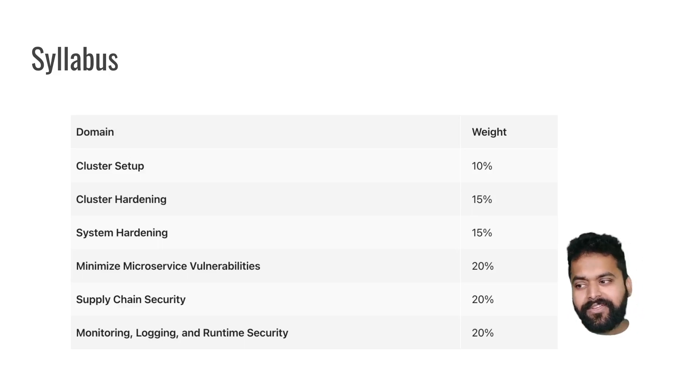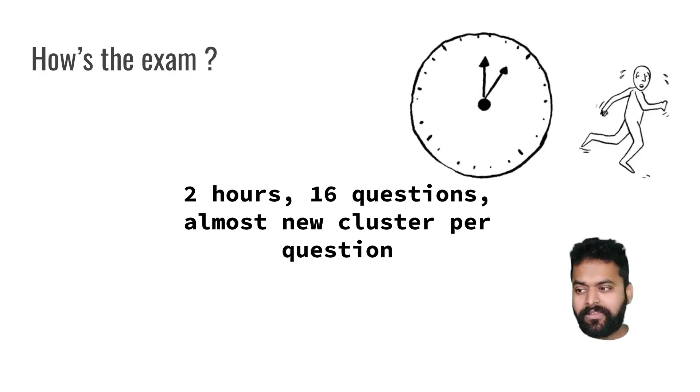Let's have a look at the syllabus. The main domains are: cluster setup, cluster hardening, system hardening, minimize microservice vulnerability, supply chain security, monitoring, logging, and runtime security. The last three topics have a weightage of 20% and revolve around the security aspect of Kubernetes - for example, upgrades of the Kubernetes cluster, finding vulnerabilities in container images, security around runtime, or at the OS level.